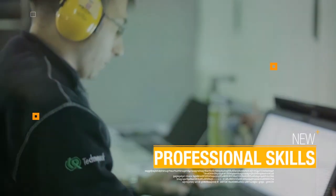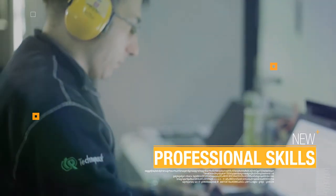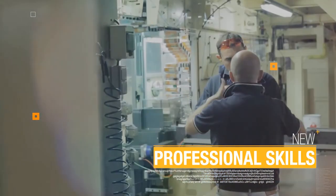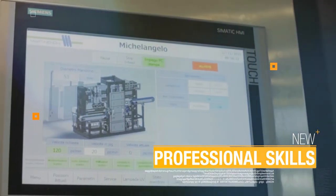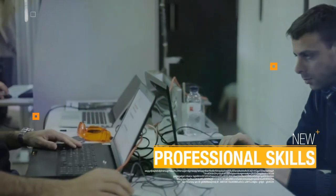New professional skills. Out-of-date professional skills commonly used for the lithography process are no longer needed for digital printing. A new set of professional skills is required for the task.